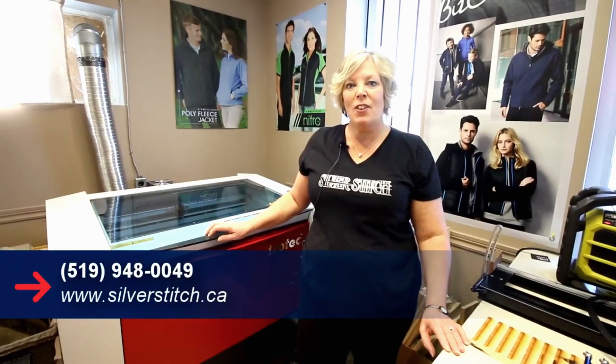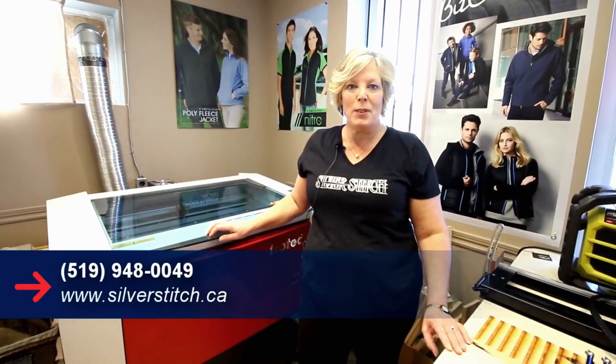Thanks for visiting Silver Stitch. You can call or you can visit us on our website. We'll be happy to create a custom order that fits your needs.